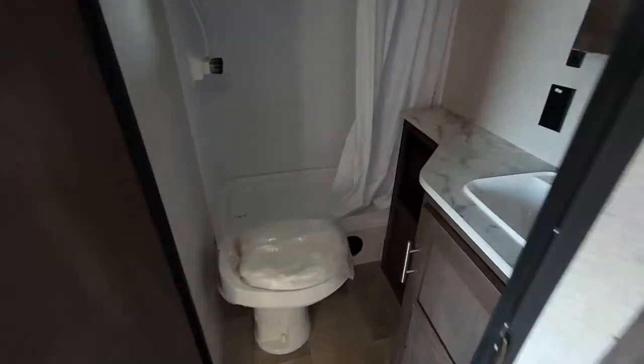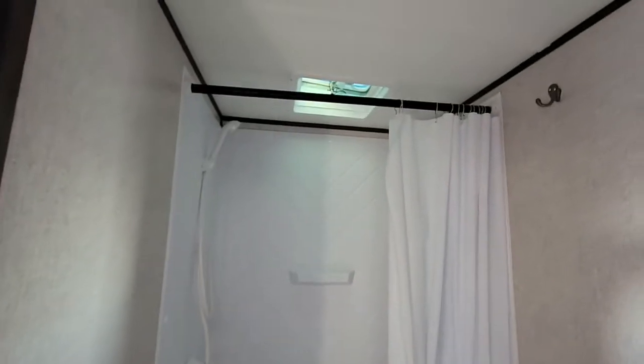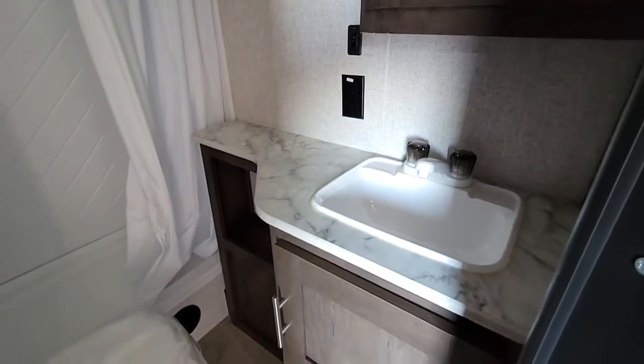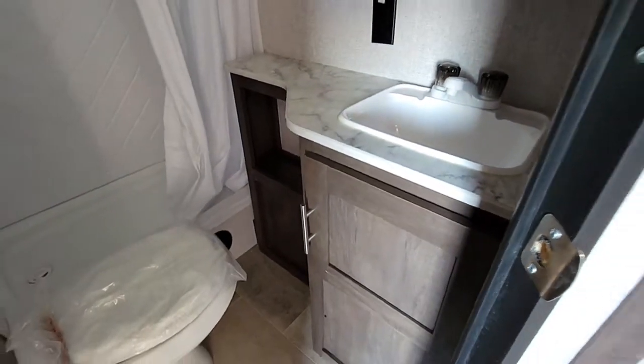Big bathroom here with a nice shower. Medicine cabinet, vanity mirror all built in. Some countertop space and a big sink with storage down below.